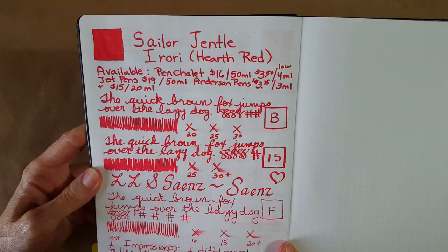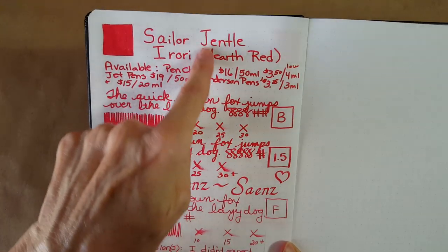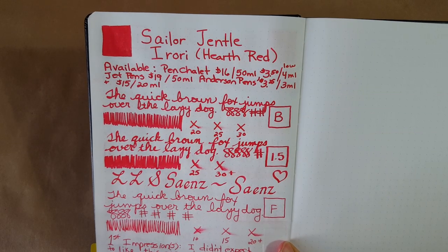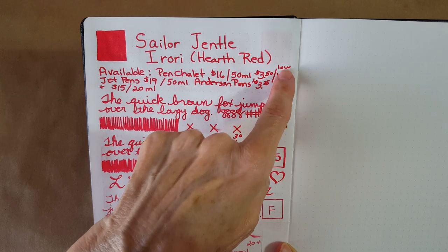As far as looking red, it looks red and it is a bright red. Here it is in the broad nib. There was pretty good availability on this — it looked like Pen Chalet had a 50ml bottle for $16 and a 4ml sample for $3.50, but they were low inventory on their samples.